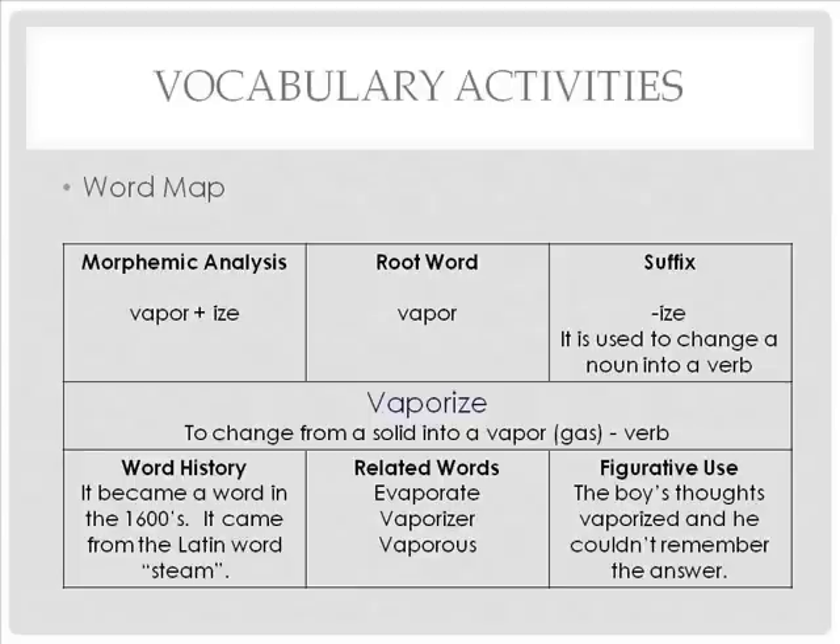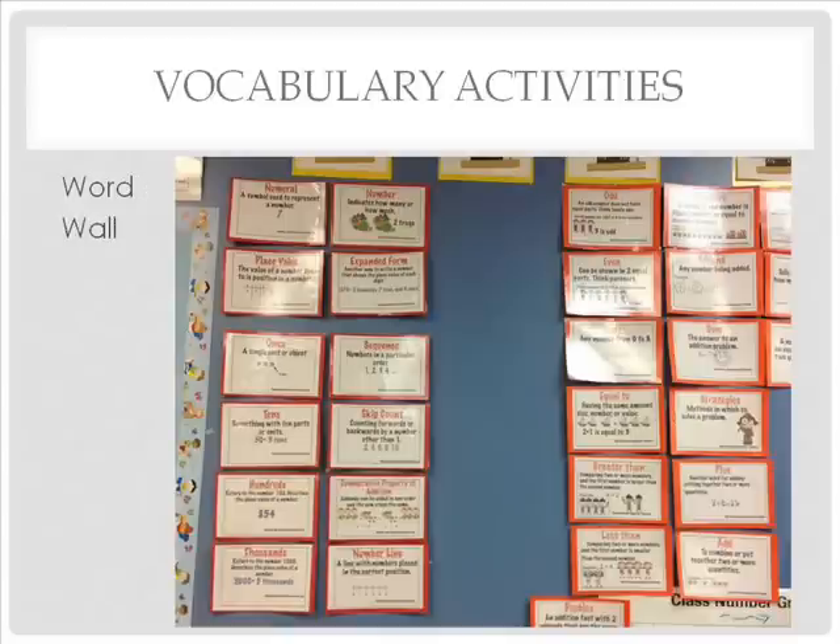A word map is a graphic organizer that examines a word being studied. There are various word map formats. In the pictured word map, the word being studied and its definition is in the middle. Above the word is the phonics information — morphemic analysis, root word, and suffix. Below the word is the history of the word, related words, and the word used figuratively. Word walls are posted in classrooms and can range from just words to as complex as the word, a picture, and the definition. The pictured word wall has the word in color, the definition in black, and pictures or clip art to help students remember the word and its meaning.